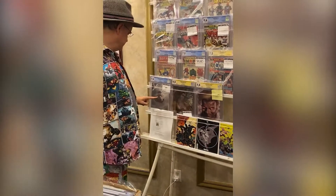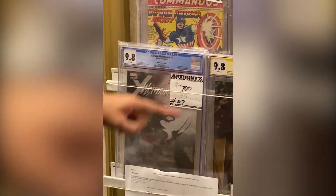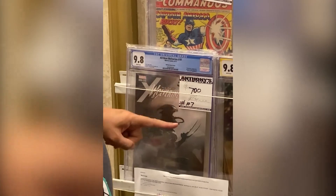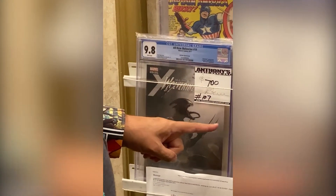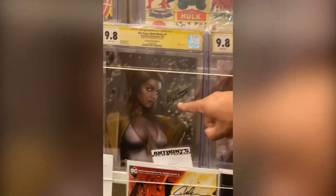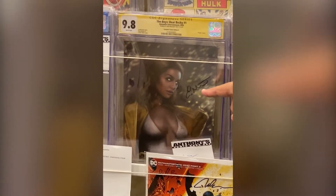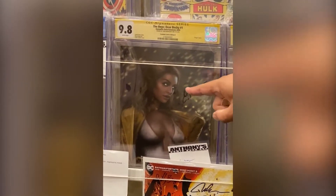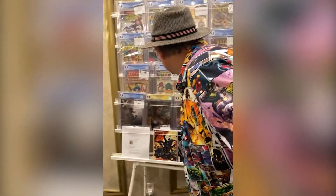Then we have this All New Wolverine — he's venomized but it almost looks like an alien — at $700. And if you're into The Boys, we have a signed one by the lovely and talented Erin Moriarty.